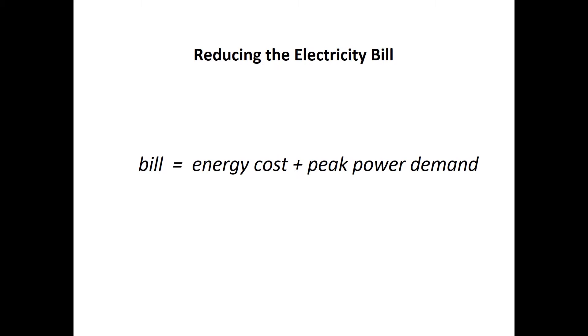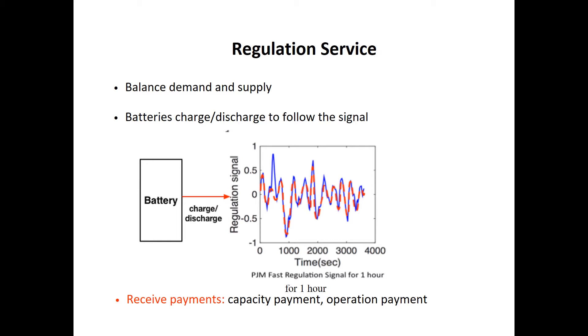Besides doing peak shaving, we can also consider using the battery to gain extra revenue by participating in the electricity market. For example, we can use the battery to provide frequency regulation service. Frequency regulation is an ancillary power system application that helps balance demand and supply in the power market. If a battery wants to participate in this market, it needs to charge and discharge in response to a regulation signal, and it will receive payment in terms of its capacity and performance.